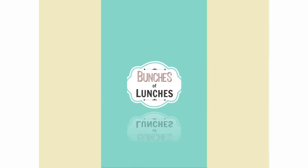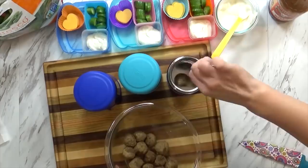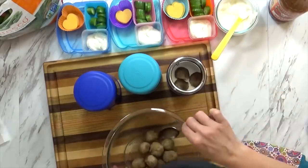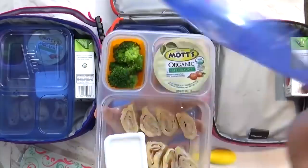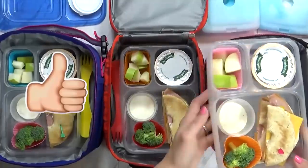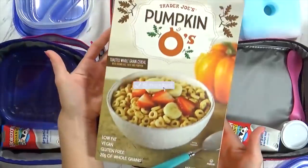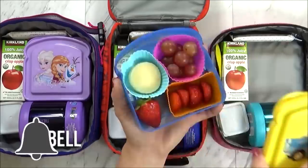Hey guys, this is Jennifer with The Family Fudge. On this channel we like to share lots and lots of fun lunch ideas, but on today's video we're gonna focus on just nut-free lunches and I'm gonna share some of our favorites. Don't forget to hit that red subscribe button and give this video a big thumbs up if you like it. Now let's get to those lunches.